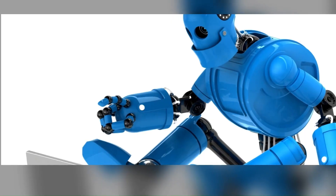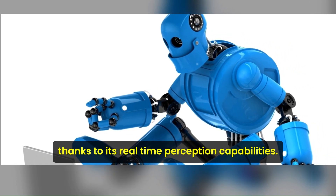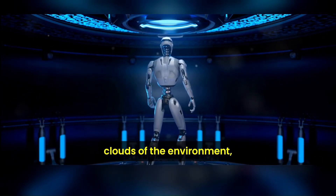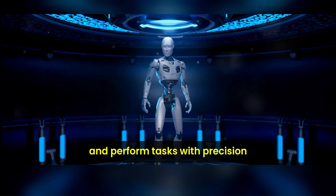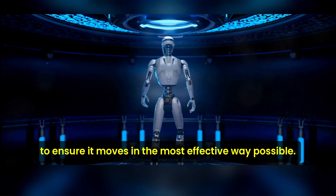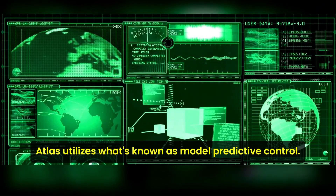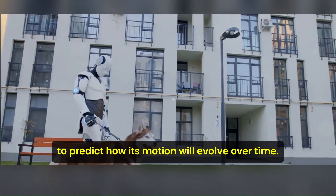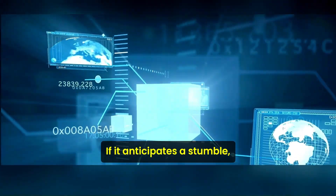But it's not just about physical prowess. Atlas has a keen sense of its surroundings thanks to its real-time perception capabilities. It uses depth sensors to generate point clouds of the environment, allowing it to navigate complex terrain and perform tasks with precision. To ensure it moves in the most effective way possible, Atlas utilizes what's known as model predictive control — using models of its own dynamics to predict how its motion will evolve over time.